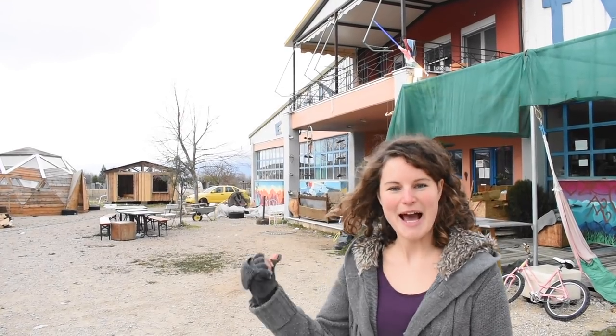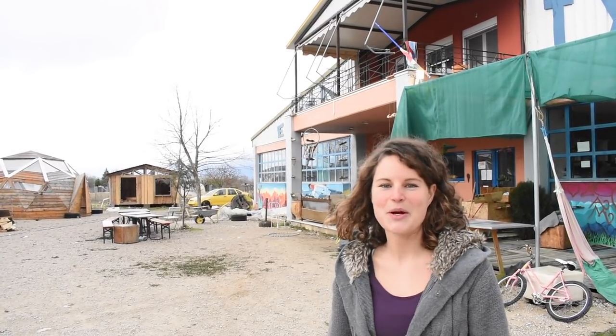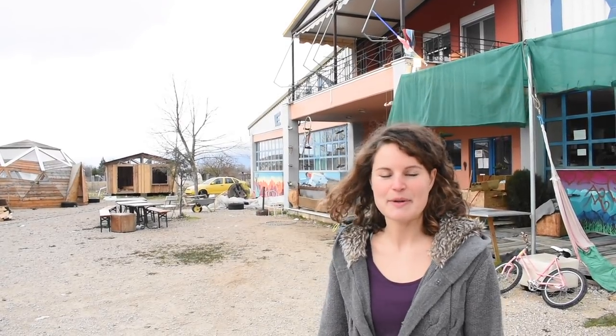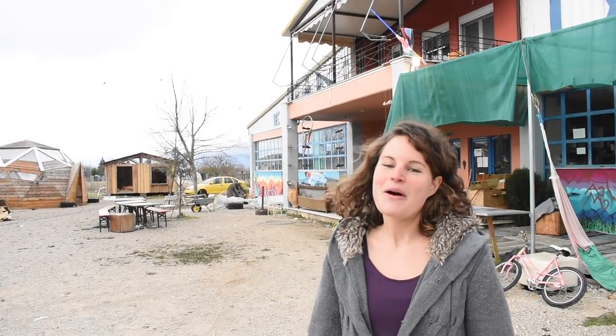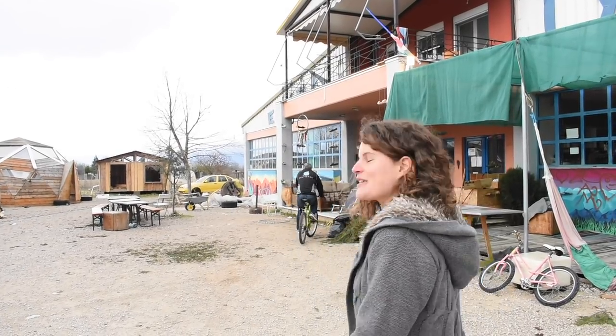Hey guys, my name is Mimi Harpik and behind me you see the project Habibi Works. It was set up 16 months ago by a very motivated group of young people to provide a platform for refugees in Greece, but also for Greek locals, to become active and creative. I know I'm pitching a project which I am a part of right now, but it's just too great to not share it with you. So let's have a look.